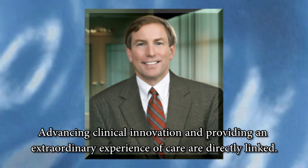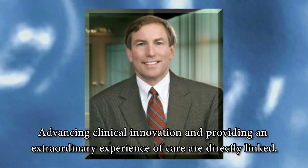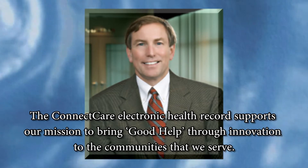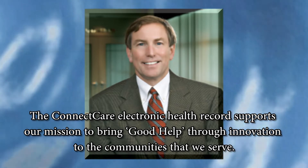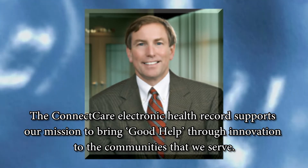According to Bon Secours Hampton Roads CEO Michael Koerner, advancing clinical innovation and providing an extraordinary experience of care are directly linked. The ConnectCare electronic health record supports our mission to bring good help through innovation to the communities that we serve.